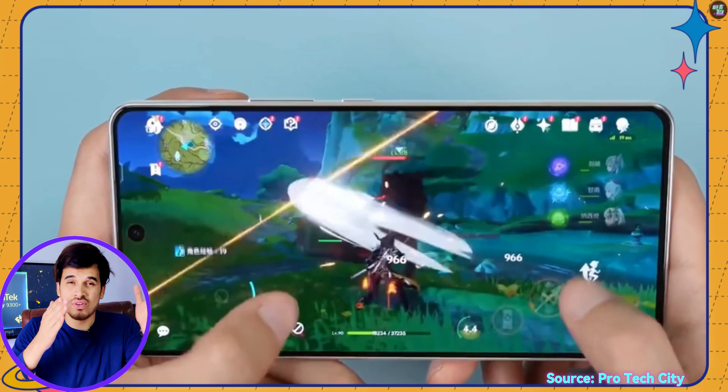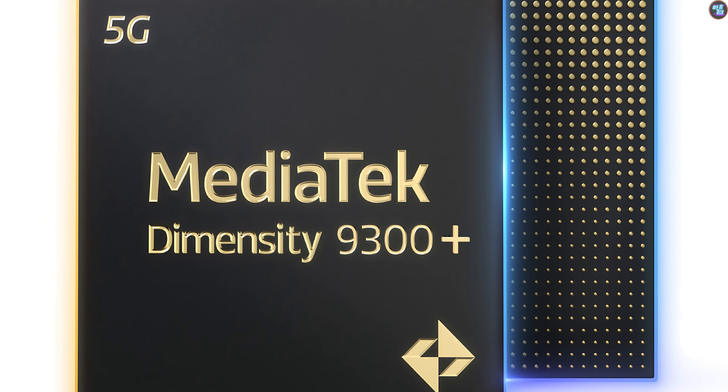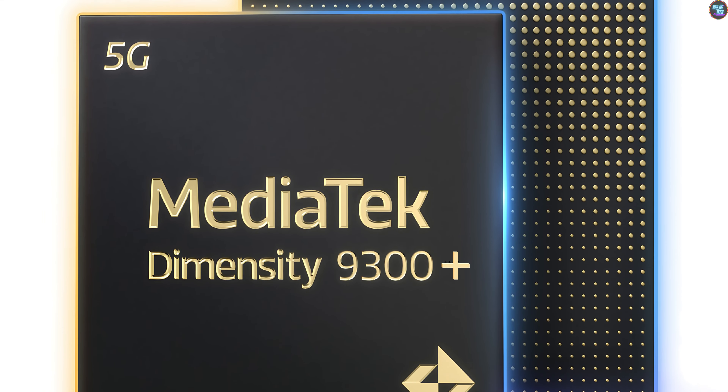However, for gaming, the GPU is not the only important part — RAM and storage are also crucial. The MediaTek Dimensity 9300 Plus supports Quad Channel LPDDR5T and LPDDR5X RAM with a memory frequency of 9600 MHz, a maximum RAM size of up to 24 GB, and a maximum bandwidth of 76.8 Gbps. It also supports UFS 4.0 storage technology for faster read and write speeds.